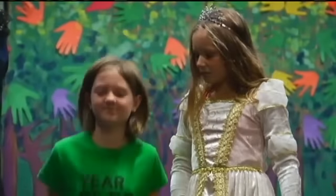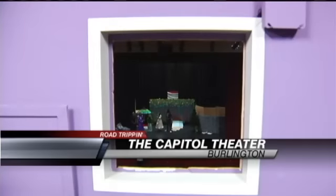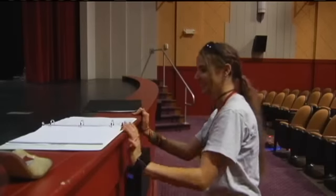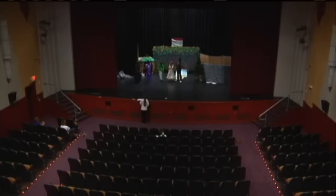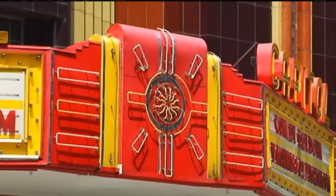On this day it's rehearsals for the youth theater play Hoka Polka — very cute. But when you look behind the curtain, the real magic is that the Capitol Theater in Burlington is even still here. The classic art deco on 3rd Street dazzled this river town when it opened in 1937.